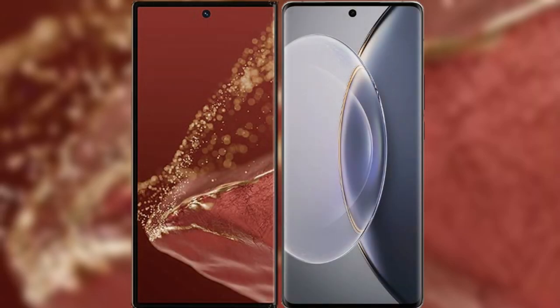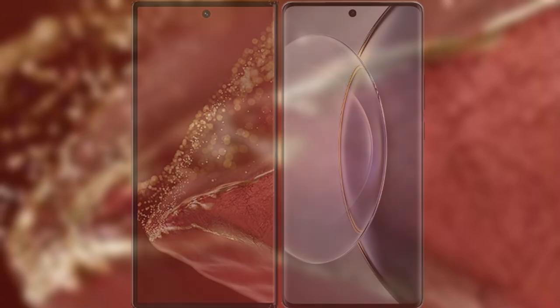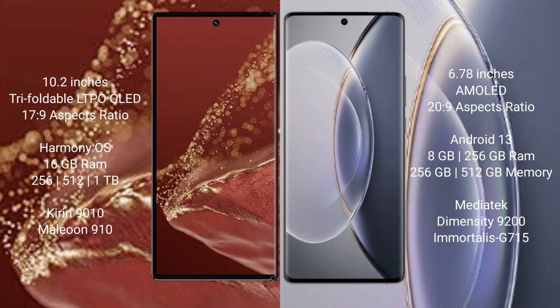I will compare the new Huawei Mate XT Ultimate with Vivo X90 Pro. Huawei Mate XT Ultimate features a 10.2-inch triple foldable LTPO LED display with a Snapdragon 8 Gen 2 processor. Vivo X90 Pro features a 6.78-inch AMOLED display with a Snapdragon 8 Gen 2 processor.